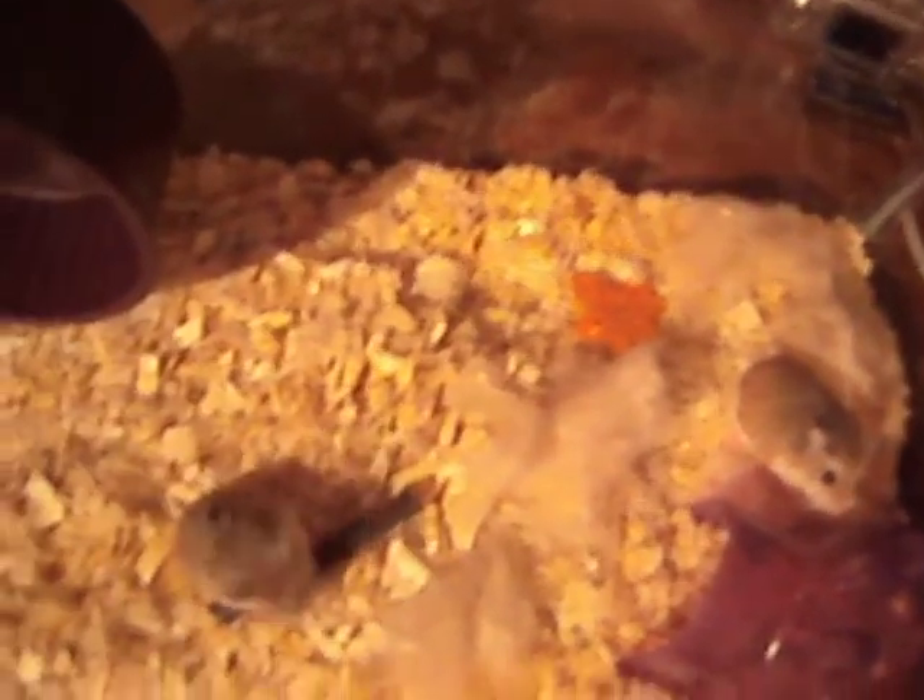They're very cute, and the taming is going well so far. They already seem to like me a lot. And like I said, they are sisters — you really can't tell them apart.